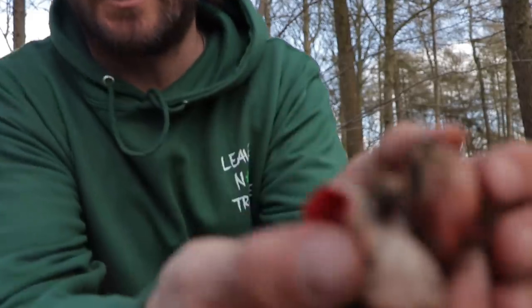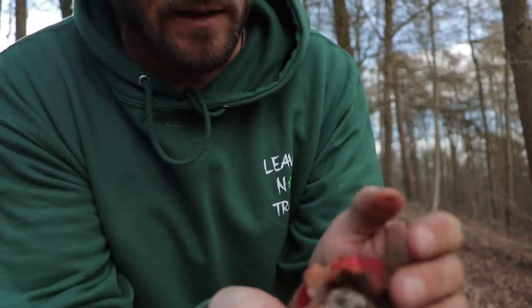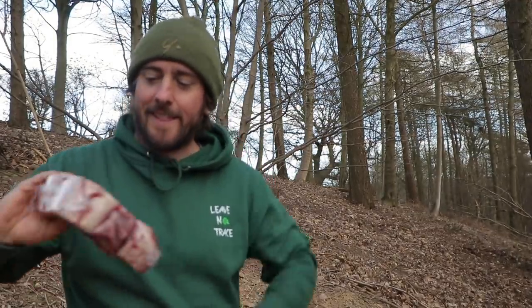I've got these Scarlet Elf Cups early, but they need a bit of cleaning, a bit of prep work. I'll take them home — I don't have a pan to cook them in.